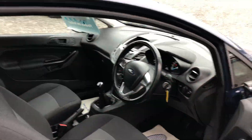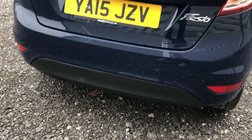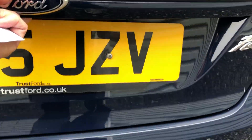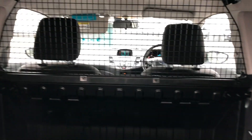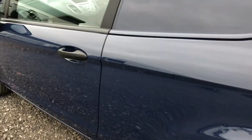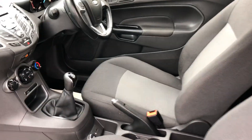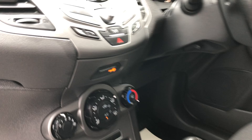Going down to the rear of the vehicle, I'll show you inside the back. There's a heavy-duty load liner there, and there's also a cage for the back. Very clean throughout.